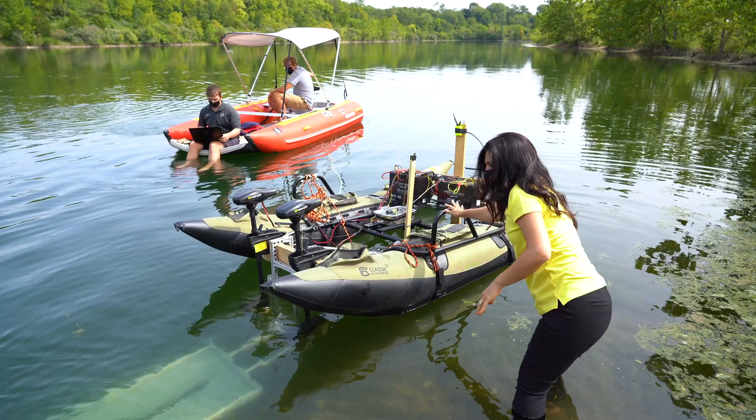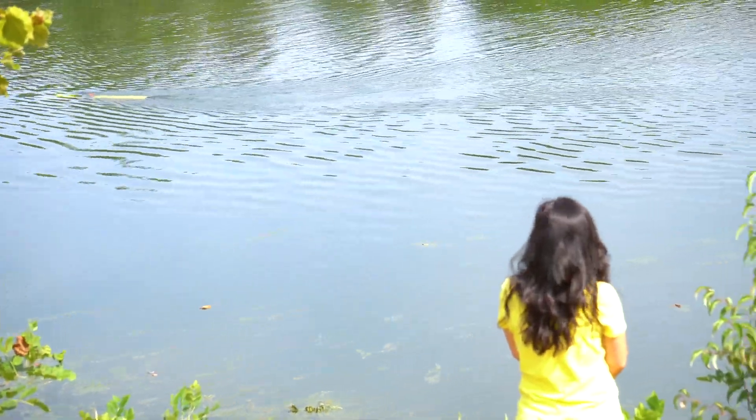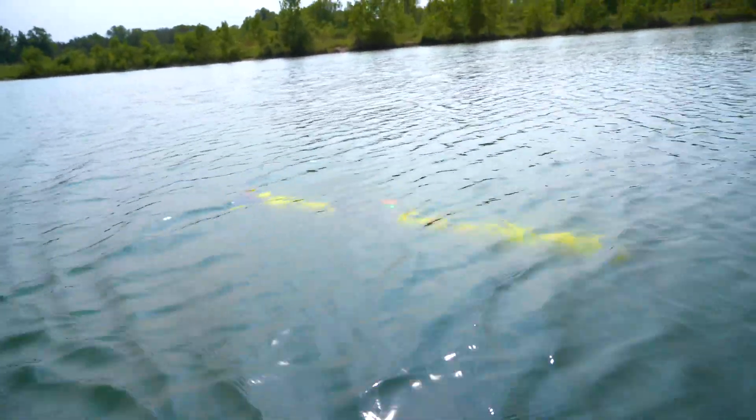I am an aerospace engineer by training, and I got introduced to marine robotics — the same thing, more challenge. The underwater environment is ever-changing. This is our challenge, and we are responding to that challenge.